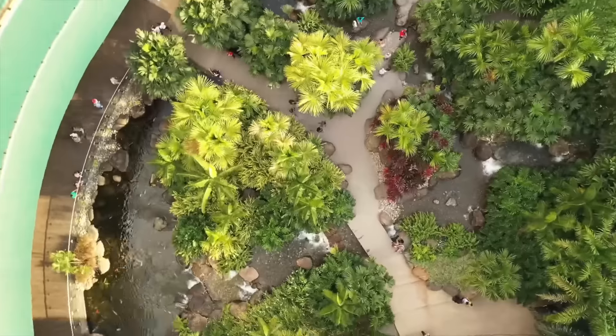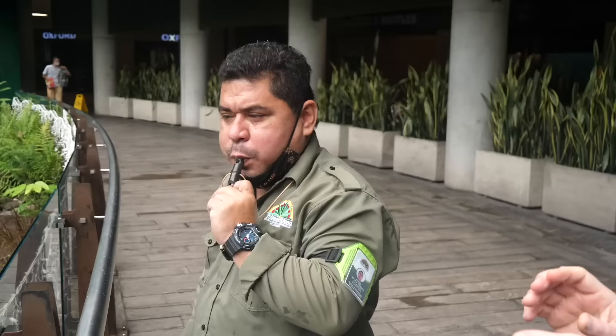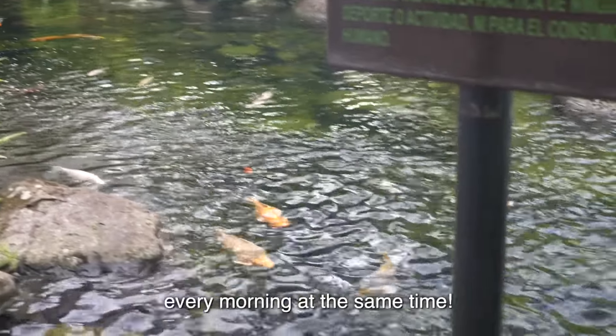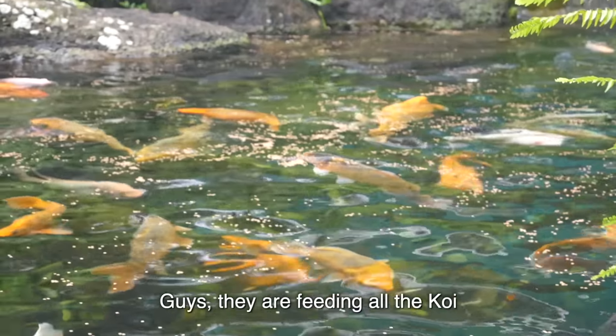Special thanks to Greg Whitstock and Ed the Pond Professor — those are the guys who built this massive pond. They're also the ones that got us the private access this morning. He's calling the fish every morning at the same time; the fish are used to it. They're feeding all the koi.